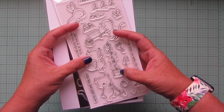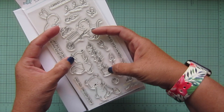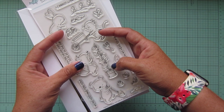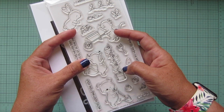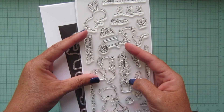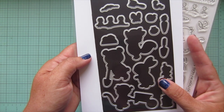Next we have some fun gardening stamp sets. First is the Vegetable Garden, with cute critters tending to their gardens — carrots, cabbages, tomatoes. Some design team members got so creative: one created a frame by putting images together in rows, another did a whole vegetable frame on an oval focal panel. Definitely check the Hello Bluebird blog for their inspiration! I love this set since I tend my own little container garden. I did pick up the matching dies.